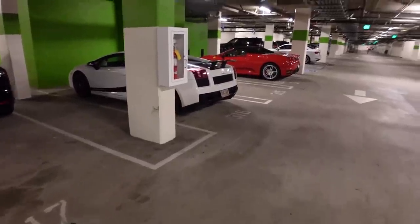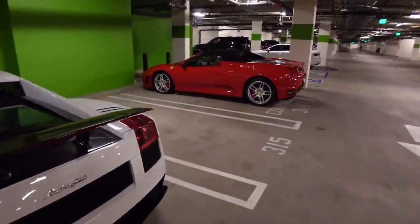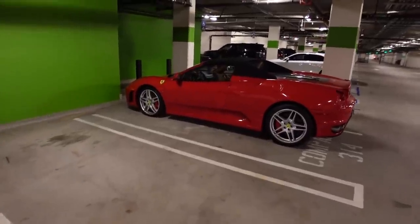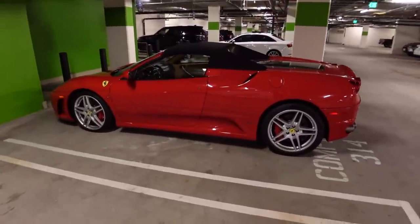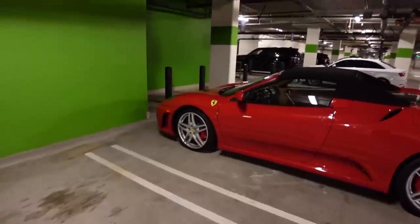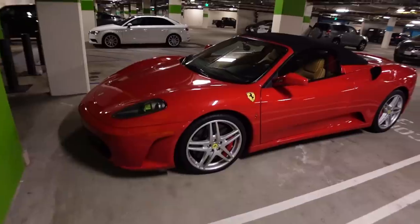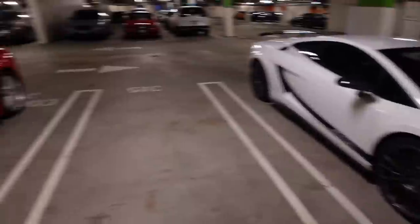We got a new neighbor — the Ferrari F430 convertible Spider in classic resale red with red calipers and standard wheels, very OEM. That is a nice little throwback combo right there.